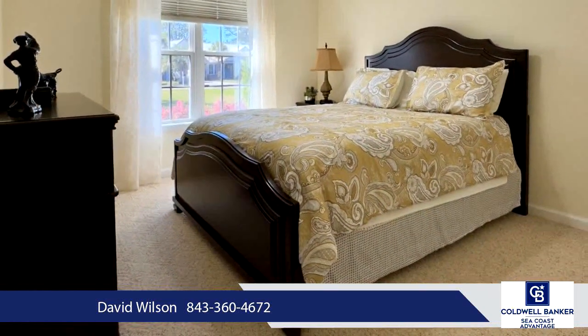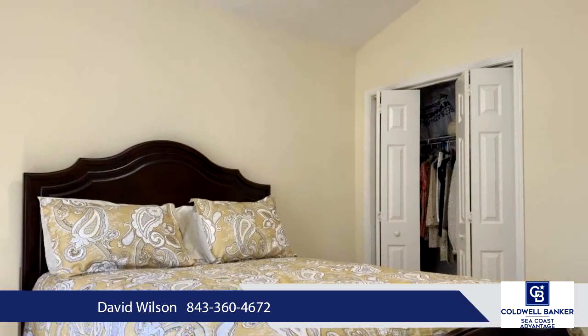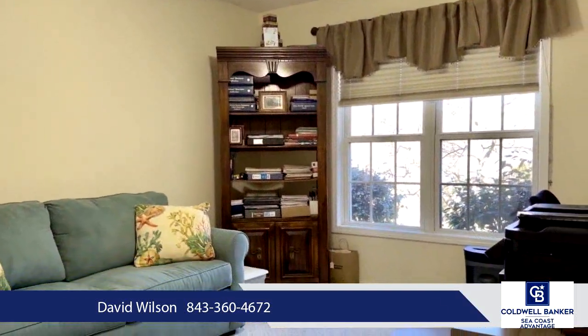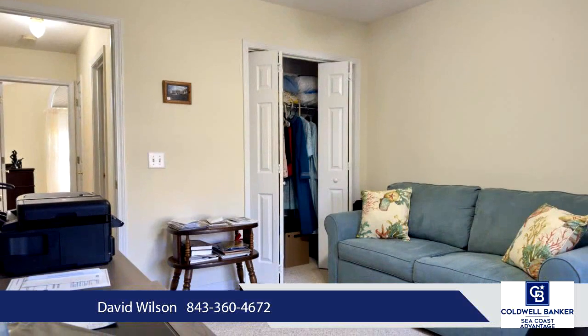The interior features hardwood laminate teak floors in most areas and carpet in the spacious secondary bedrooms, with tile in the wet areas. Outside, the concrete porches, driveway, and sidewalks showcase a stunning rock and brick pattern, while the back porch overlooks a golf course.